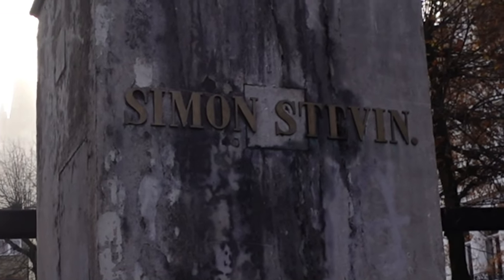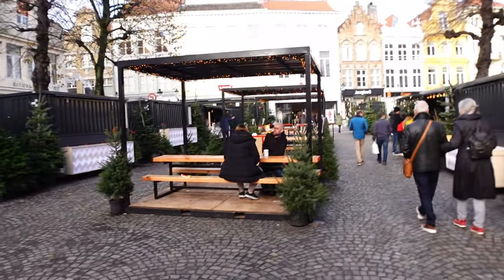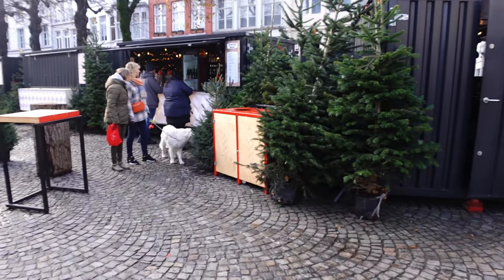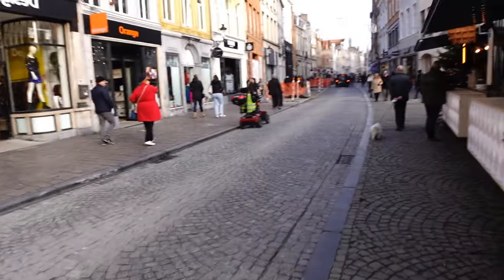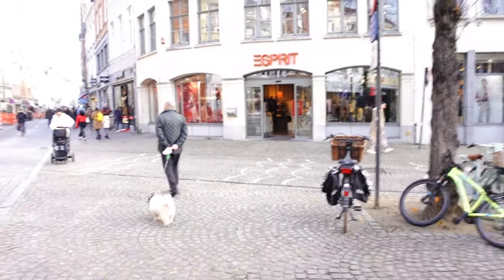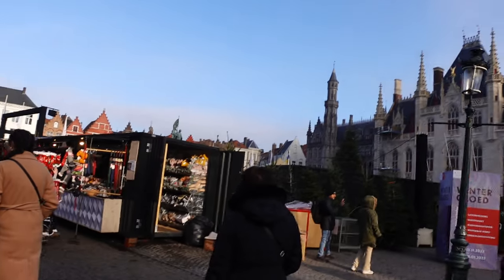We've come across the smaller market first — the Simon Stevin Plein market. It's not 100% open yet but there are nice seating areas and we've already spotted a waffle stall outside. We really love Bruges so far — it's so beautiful, even more so at Christmas. Here's the Belfry of Bruges going off at the moment, and we're now heading to the main market.